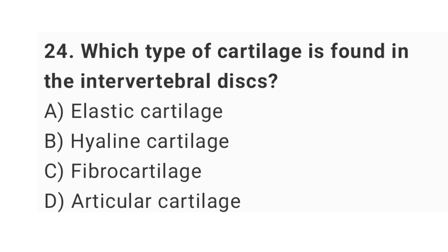Question number 24: which type of cartilage is found in the intervertebral disc? The right answer is option C: fibrocartilage.